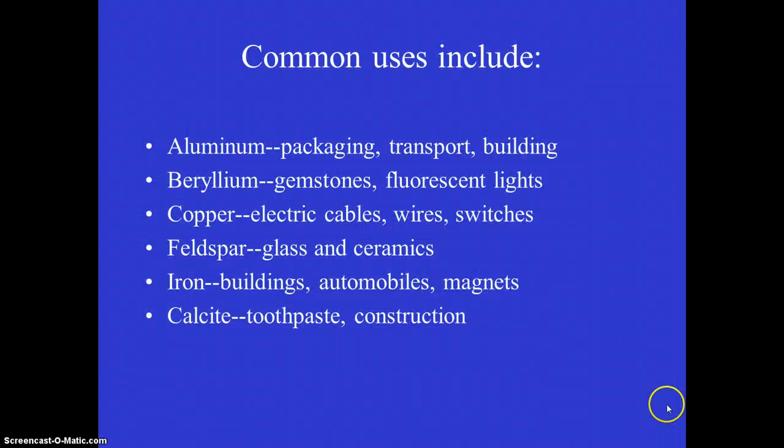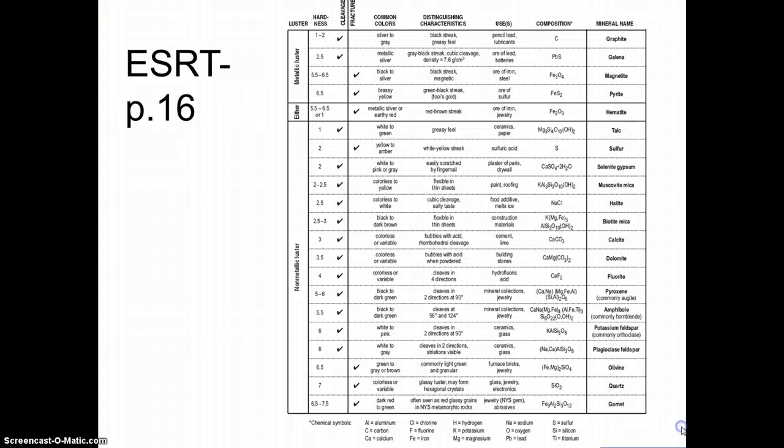Some other uses of minerals include aluminum, which we use for packaging, transportation, and for building things. Fluorescent lights that you might have in your house have beryllium in them. Calcite is found in your toothpaste. Iron is used in buildings, magnets, and cars. And if you look at the back page of your reference table, page 16, you have a chart that shows you minerals and some information about them.